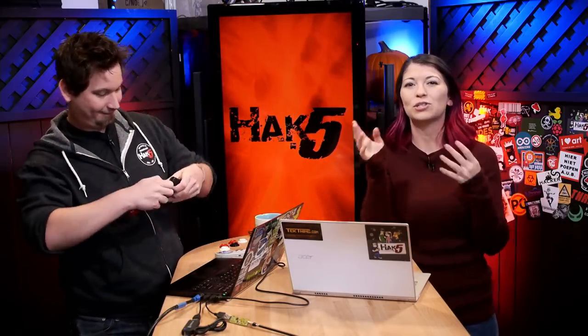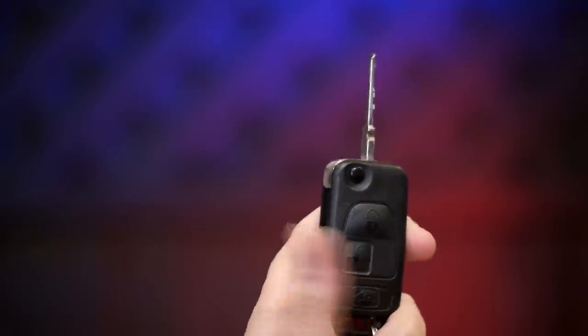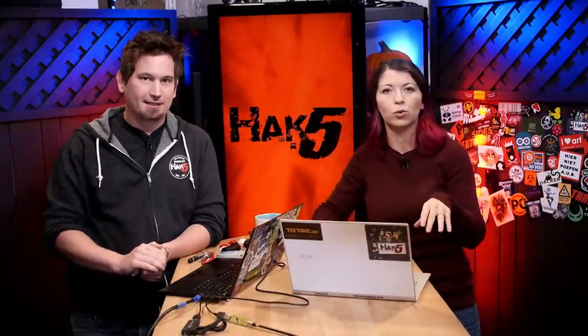Keyless entry systems are electronic locks used to gain access to buildings or cars without a physical key. When within range, you press a button and the system unlocks. They've been around since the 80s and always contain some sort of short-range radio transmitter that sends a coded signal to unlock. They usually use 315 MHz in the US and often 433 MHz in Europe. Most newer systems have encryption, making it much harder to spoof the code.